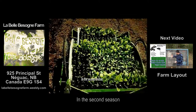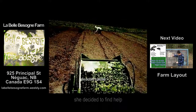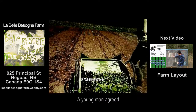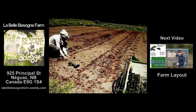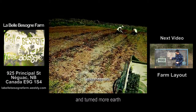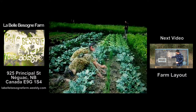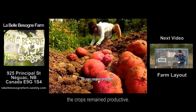In the second season, she decided to find some help — a young man who came and joined her. Together they doubled the agricultural production. They built a greenhouse and turned over even more of the earth. Despite a hot summer, the cultures remained productive.